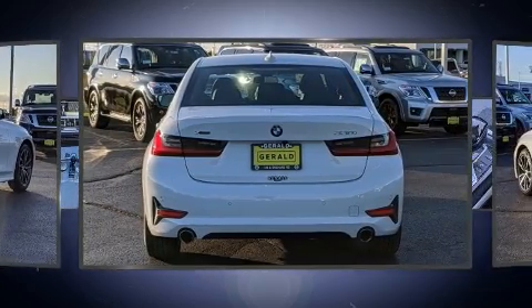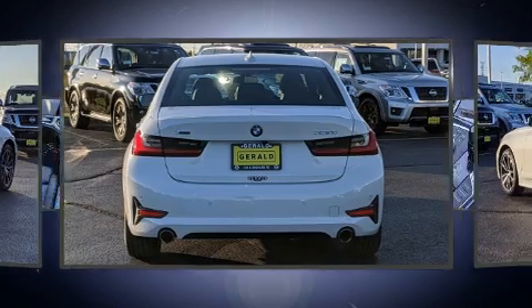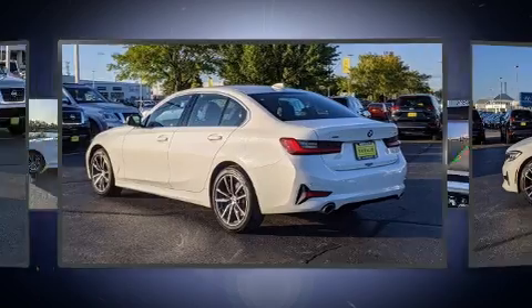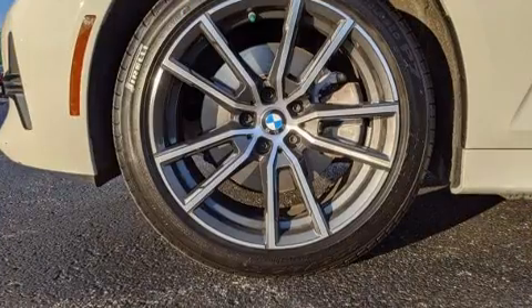BMW prioritized practicality, efficiency, and style by including adjustable headrests in all seating positions, a built-in garage door transmitter, automatic dimming door mirrors, automatic temperature control, and seat memory.